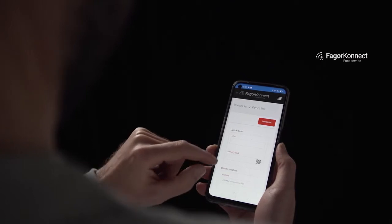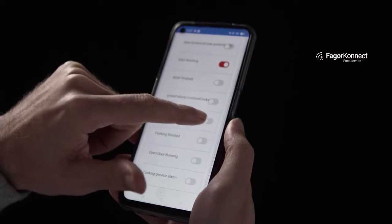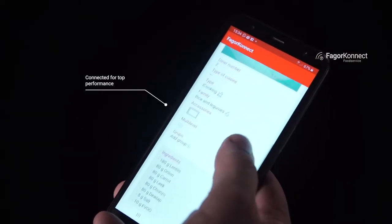Have everything connected and control your oven wherever you are and at any time. Thanks to Fagor Connect, you can programme, analyse, supervise, and guarantee the effectiveness of your ovens from your devices remotely.